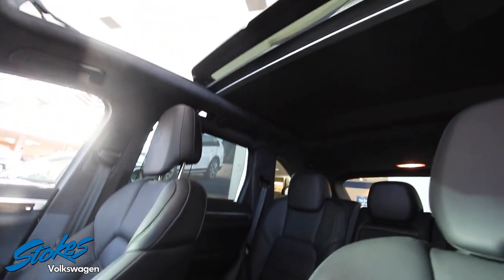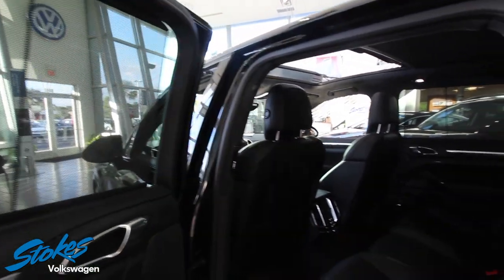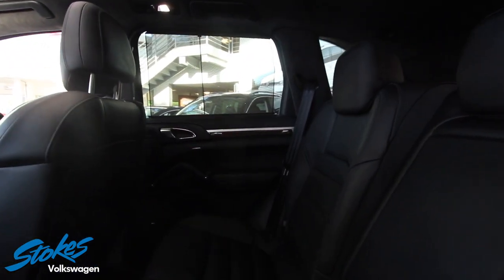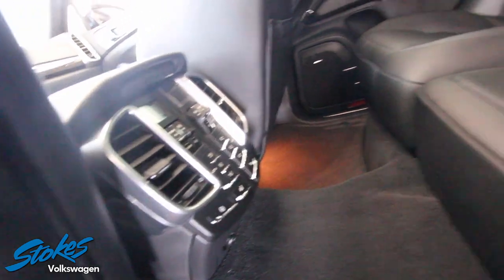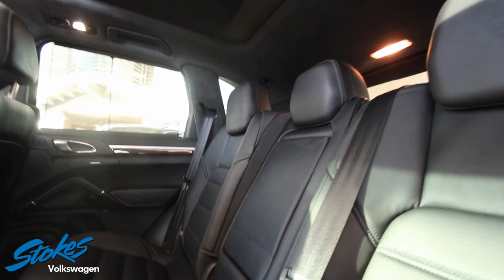So you've seen the front and the beautiful exterior — let's take a look in the rear, because this may be where your kids, friends, or family sit on a trip. You want to make sure they're going to be comfortable. You've got your rear air vents and a ton of tech gadgets and controls right there in the rear to keep everybody having a good time on that trip or travel.